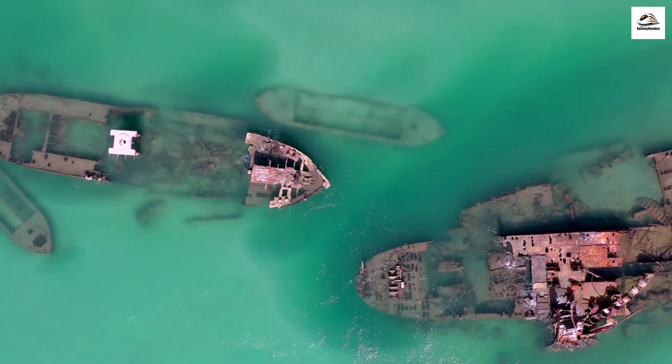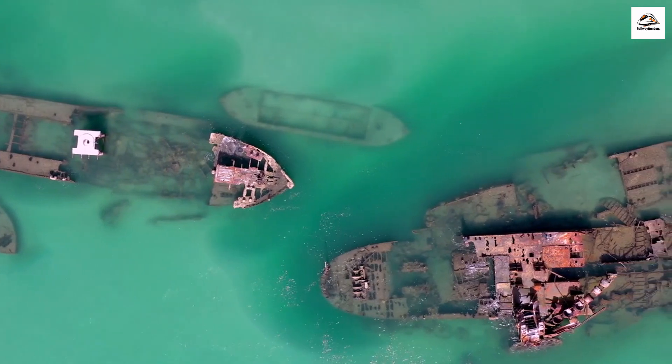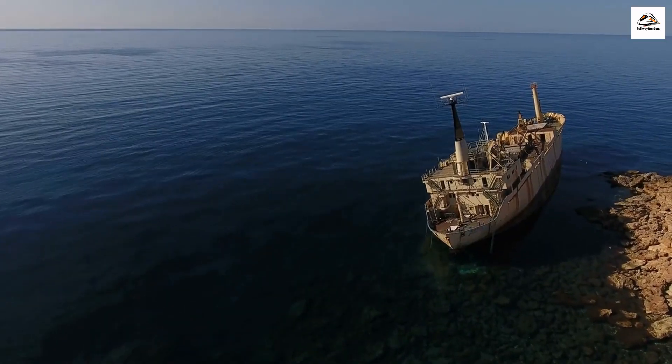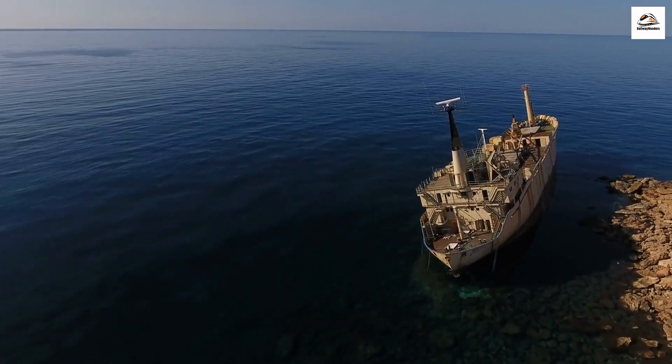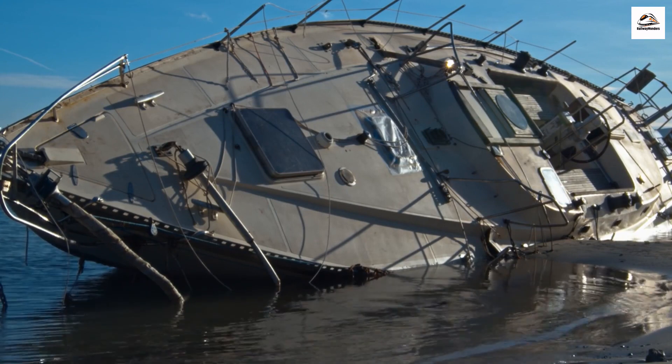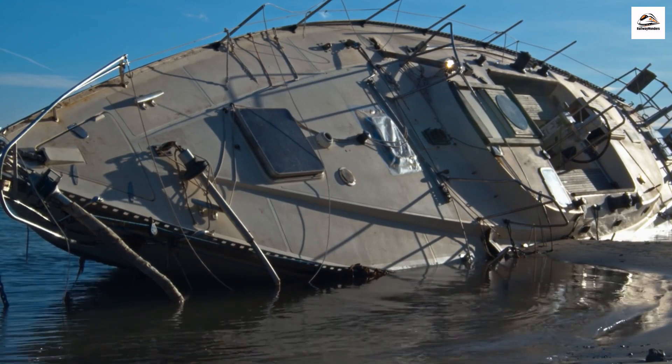Eerie Shipwrecks. Near the Hauraki Rail Trail, you can find remnants of old shipwrecks along the coast. These decaying hulks serve as eerie yet fascinating reminders of maritime history. The sea has claimed its fair share of vessels along this coast, and you can still see their haunting remains.